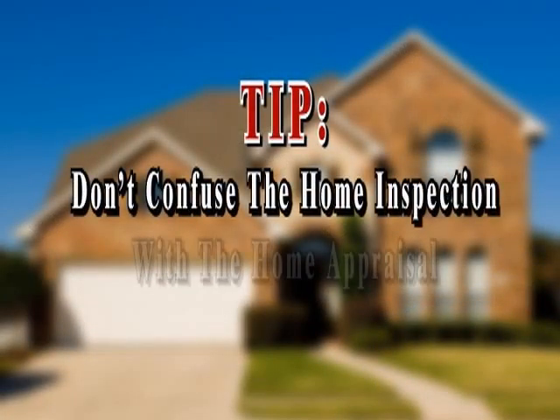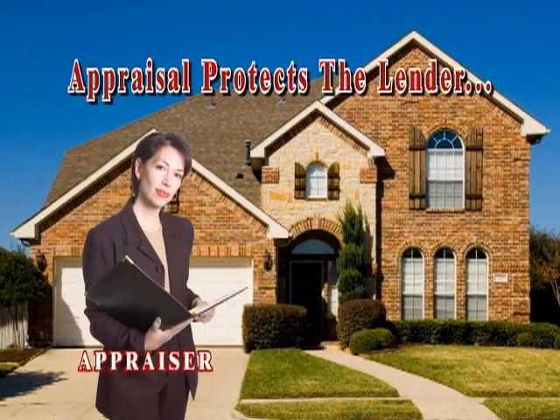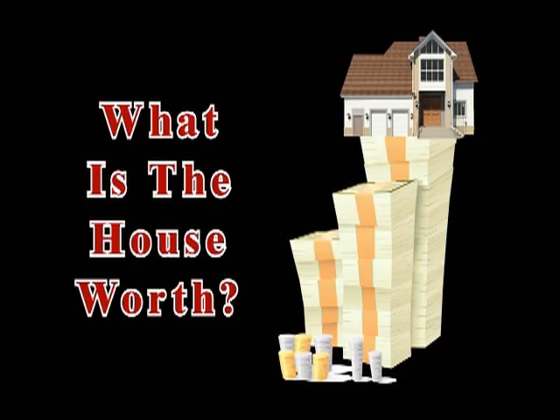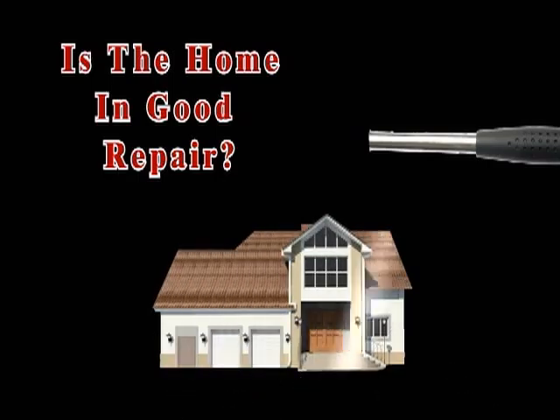Don't confuse the home inspection with the home appraisal. The home appraisal protects the lender's financial interests. The home inspection protects you, the buyer. The appraisal is the bank's way of determining whether or not the house is worth the price you've agreed to pay. The inspection is your way of identifying structural or mechanical problems with the house.